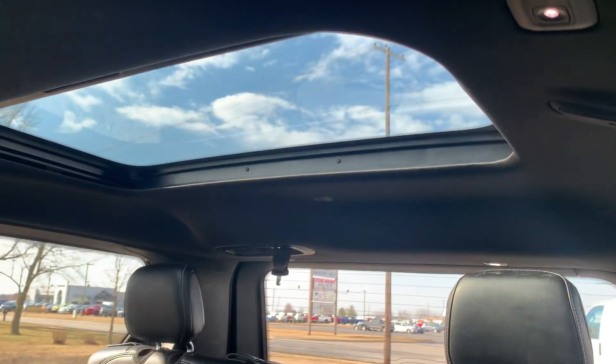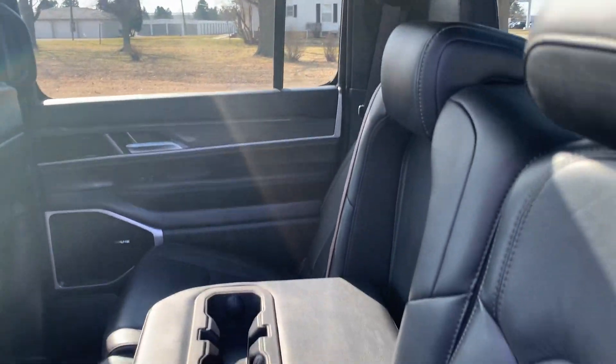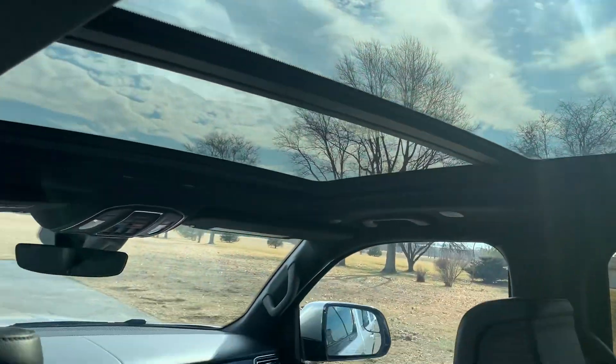Third row seats are looking good. There's a sunroof up there. Second row seats are in good shape. Panoramic sunroof.